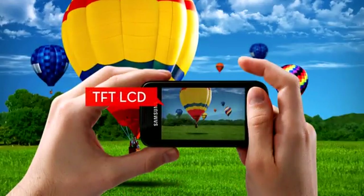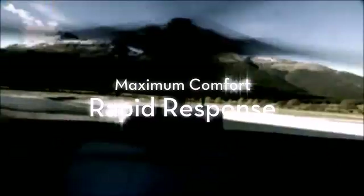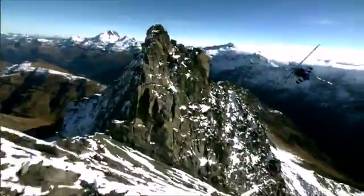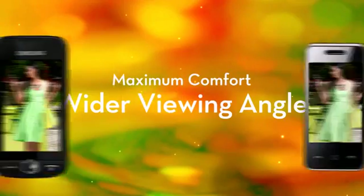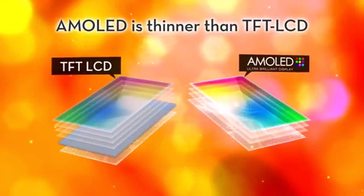Samsung AMOLED is very bright, providing top-notch visuals and overall excellent image quality. Its fast response time provides sharp and clean images and is easy on the eyes. Samsung AMOLED is more convenient to view from any angle, even under bright light. Samsung AMOLED incorporates advanced glass panels for a significantly thinner form factor than TFT LCD.